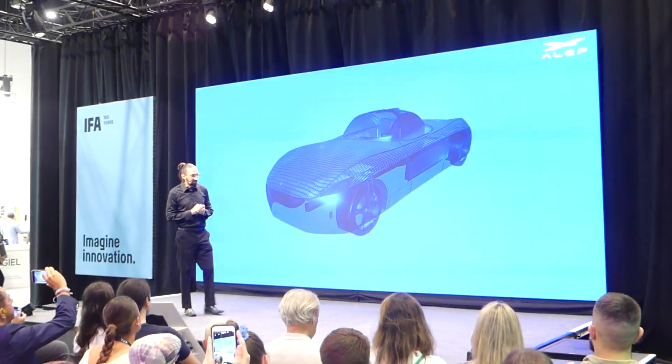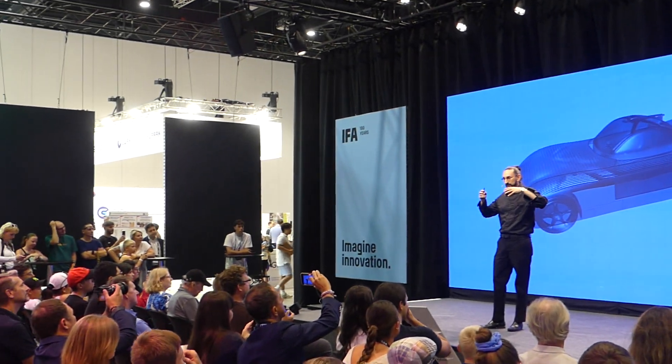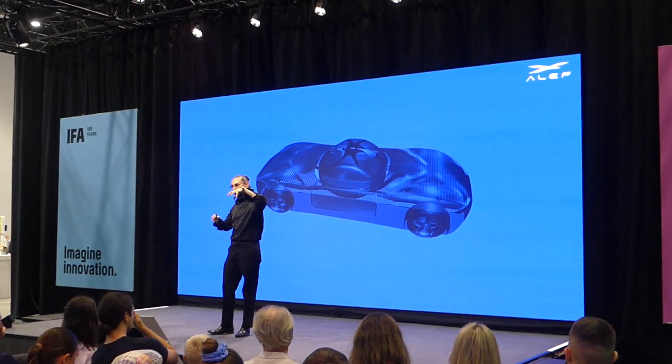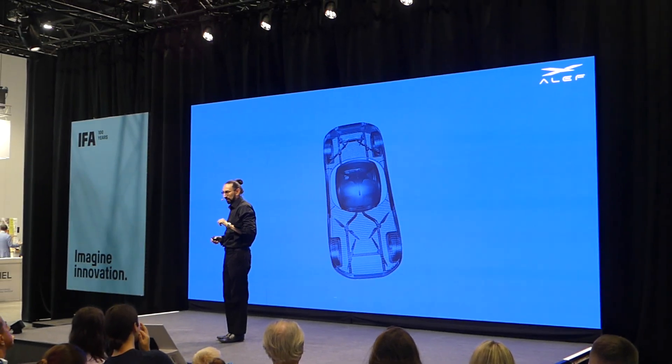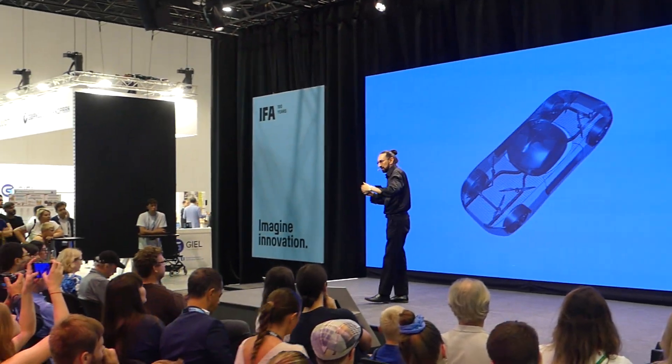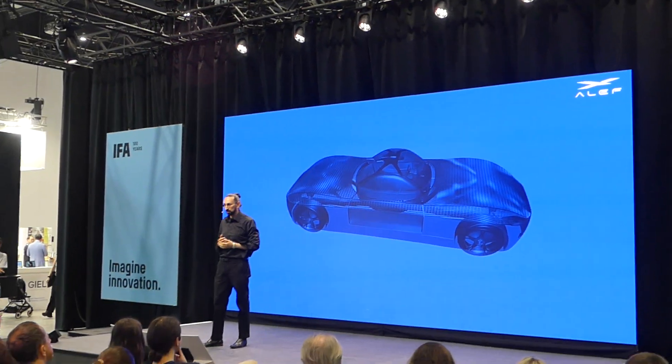So here's how it works. First, we took out the engine and instead we put four smaller engines inside four wheels. Second of all, in that empty space which we needed, we put propulsion. It's called DEP, distributed electric propulsion.